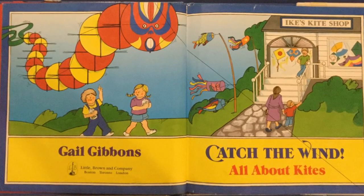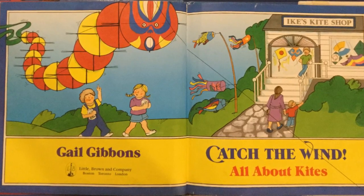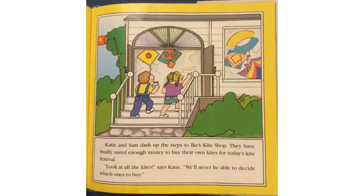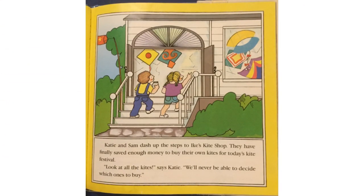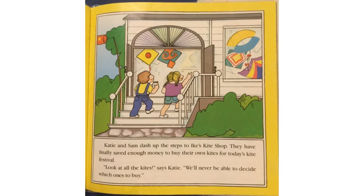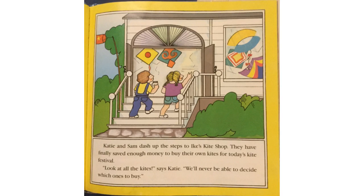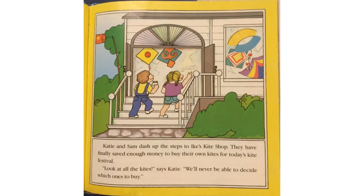Catch the Wind, All About Kites by Gail Gibbons. Katie and Sam dash up the steps to Ike's Kite Shop. They have finally saved enough money to buy their own kites for today's kite festival. "Look at all the kites," says Katie.